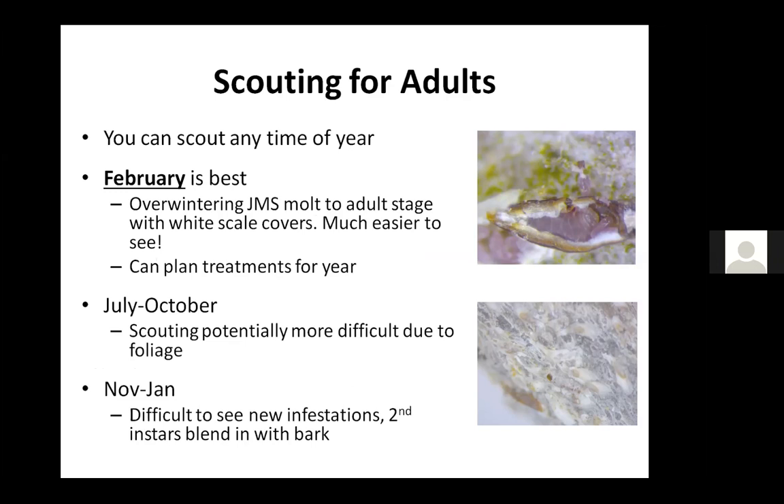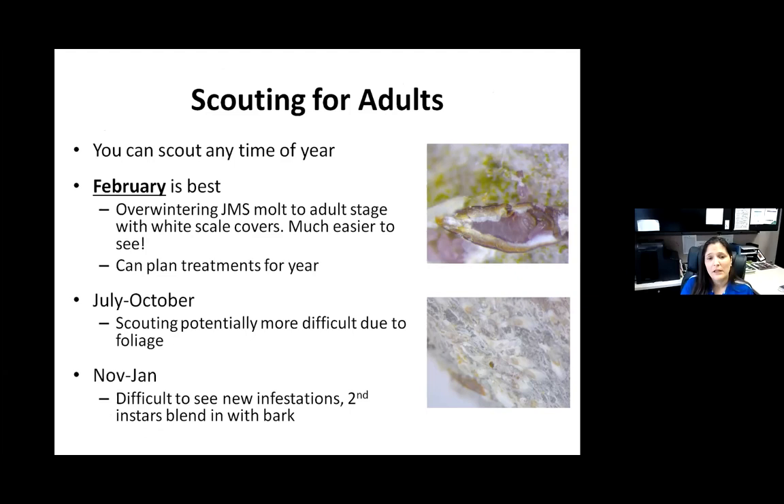What happens is the immature scales have a brownish scale cover that very much blends into the tree trunk. I've literally been out on plants I infested and knew there were scales with a hand lens and couldn't find them in the fall. Then over the next couple of months, by the end of January, those scales are molting to their adult stage. The adult female in particular has a white waxy scale covering, so all of a sudden you go from a tree that looks okay to a tree that's speckled with white.